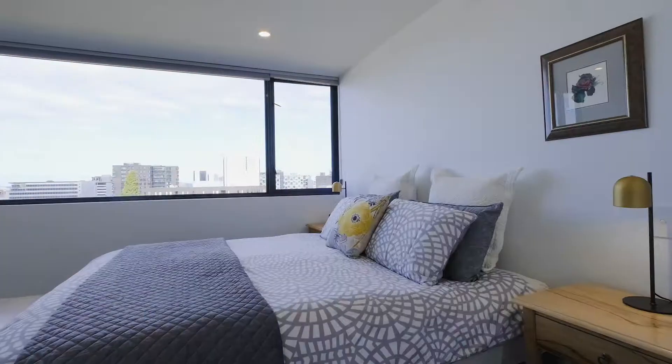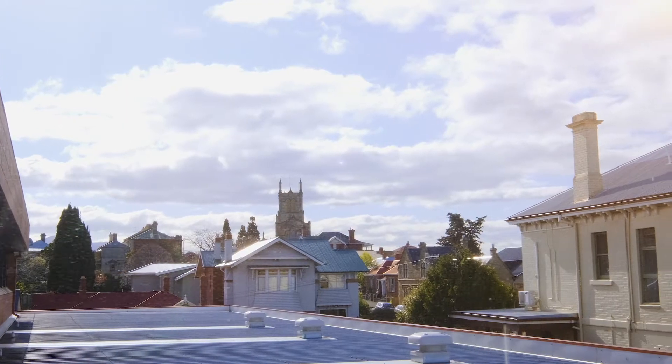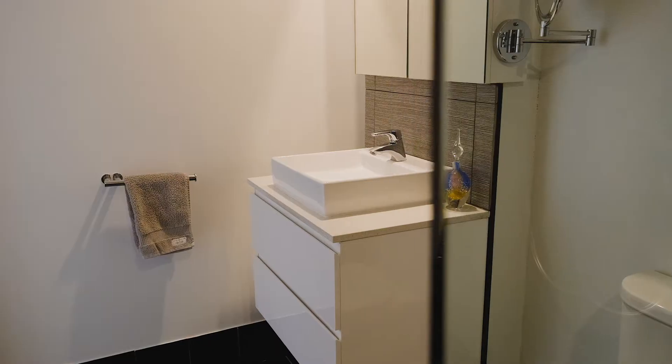Upstairs we have two spacious and light-filled bedrooms, both with built-in robes and both enjoying their own unique outlook, with the bathroom including quality fixtures and fittings along with stunning porcelain feature tiles.